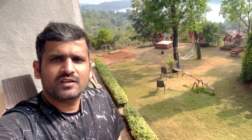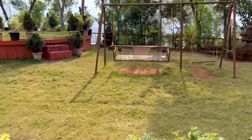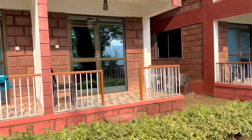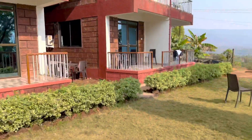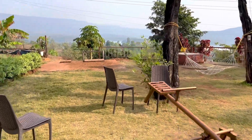We are in the family room which has a balcony. Below you can see a dam — it's a backwater — and there is a greenery garden with things for kids to play. There are swings for children and the garden is pretty well maintained. The couple rooms are directly connected to the garden and there is also a swing.